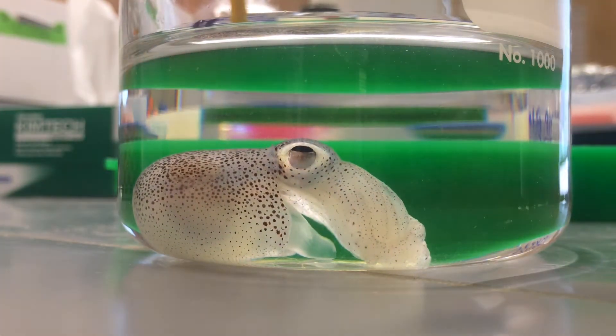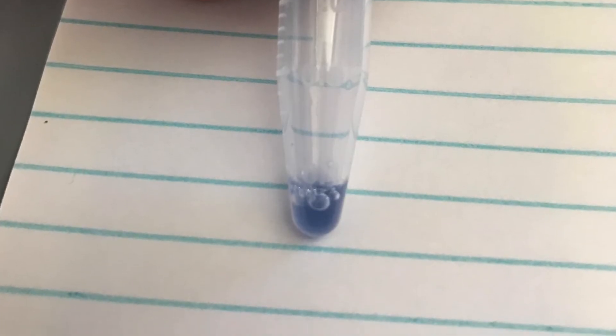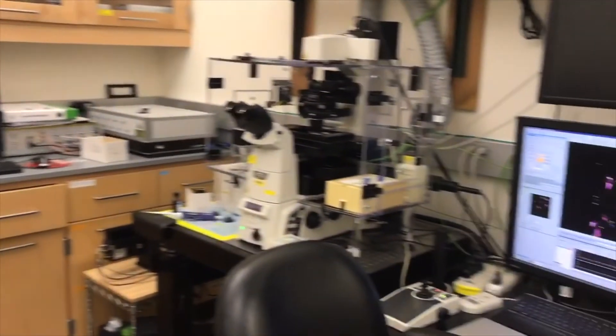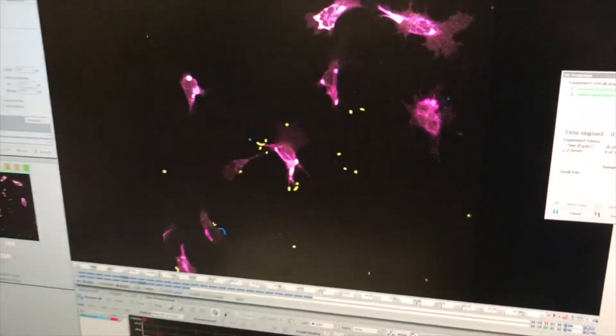I anesthetize the squid and draw their blood, which is blue thanks to the oxygen-binding protein hemocyanin. I then isolate hemocytes from the blood, and use a microscope to watch how the cells interact with different species of bacteria.